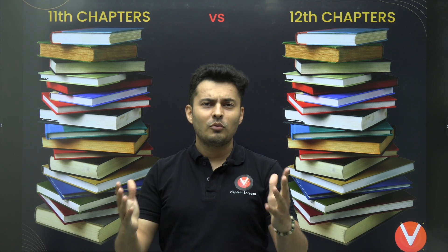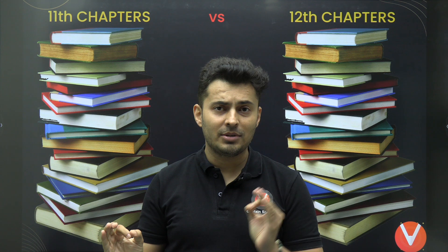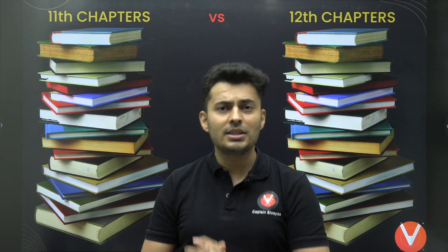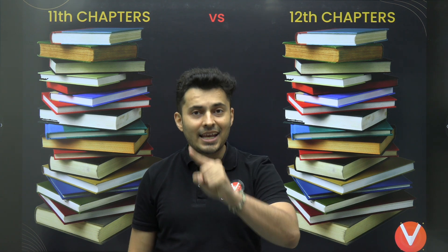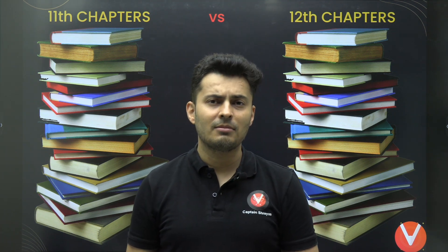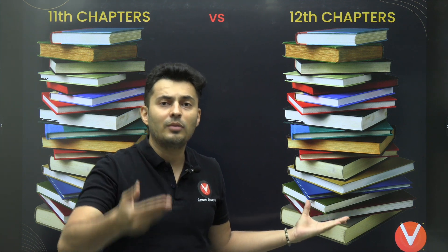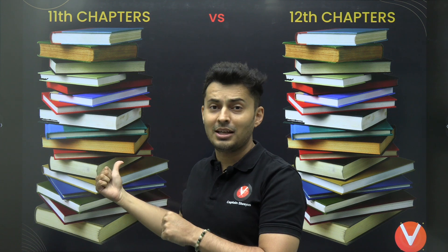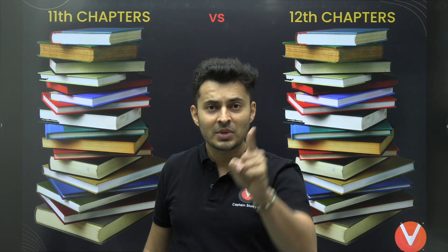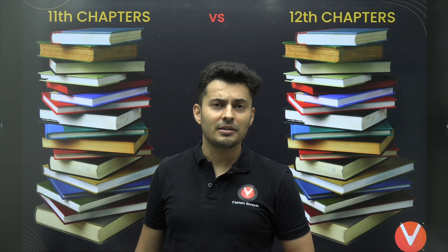Hello, my dear J-Warriors. What if I tell you there is a secret hack to study all the chapters of 11th and 12th within just a few months — and not just that, it will also put an end to your backlogs. Many students at this point of time are wondering: should I concentrate more on 12th and then wait for the syllabus to be over to study 11th? Well, that's a very wrong move because you will not be able to study 11th — your prelims and other things will start towards the end of the year.